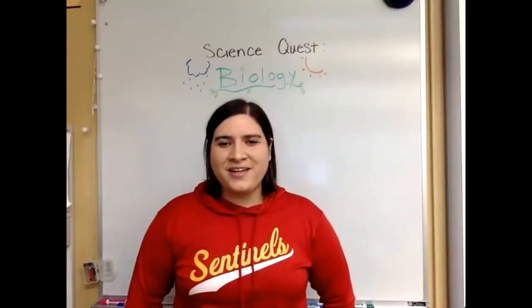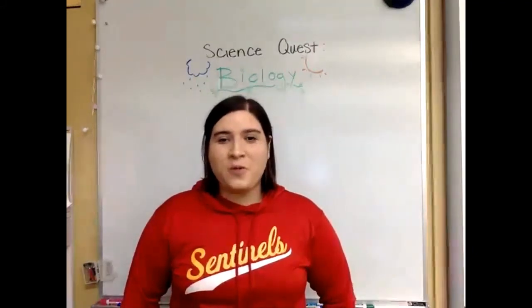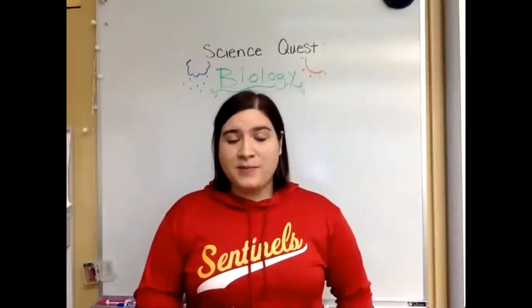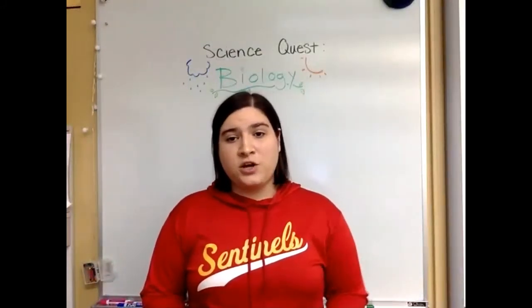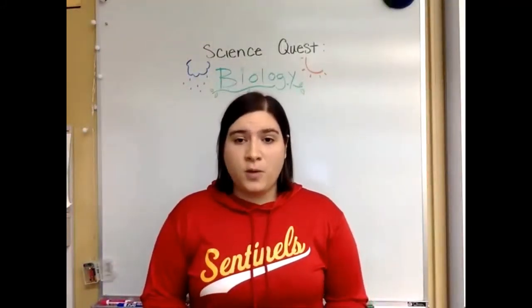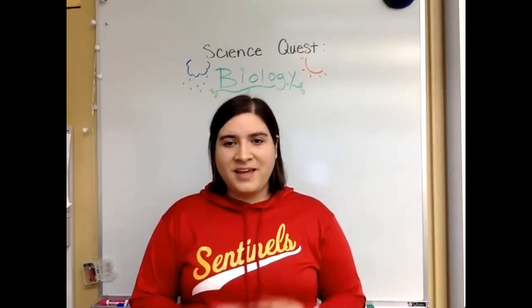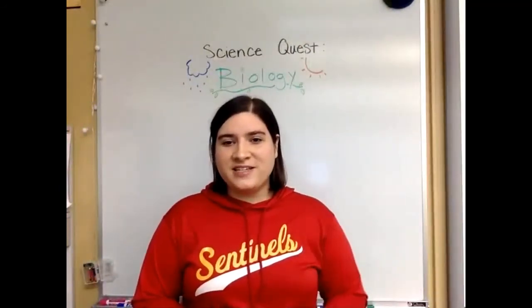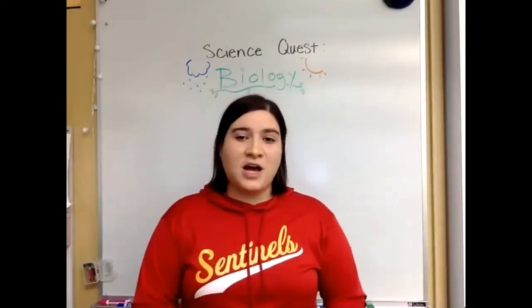Hey folks! It's Ms. Sayre here in the classroom. I'm here to talk to you this week about what's next for Survey of Science. Now is a really great time to think about what kind of science you're most curious about and what kind of classes you might want to take in the future. In each of the next few videos, I'm going to highlight biology, chemistry, and physics, and show you some ways that you can explore that topic at home.